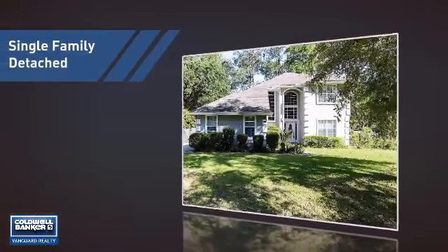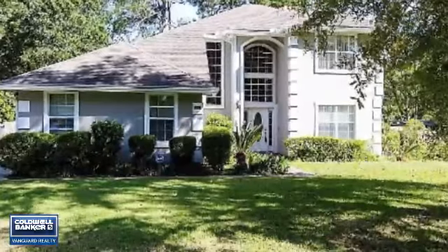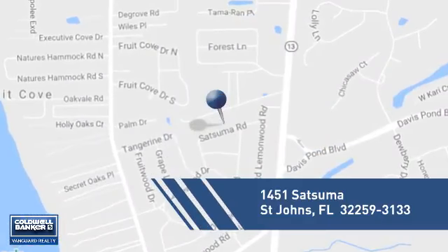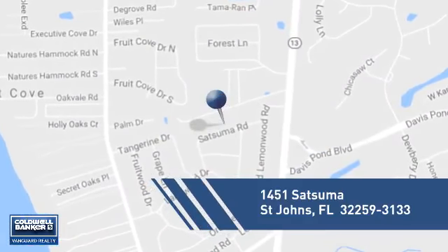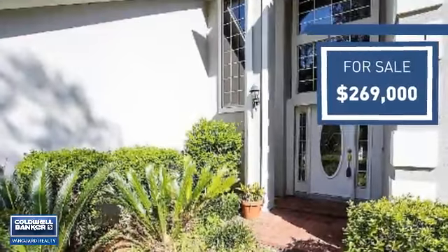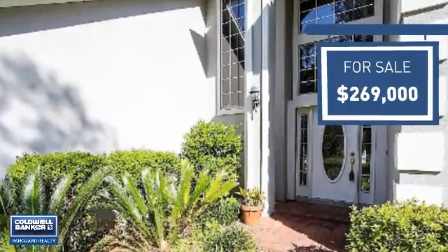This home is a great choice for those looking for comfort, convenience, and the privacy of their own home. Located in this area, it is currently listed at just under $270,000, offering an excellent value for the area.